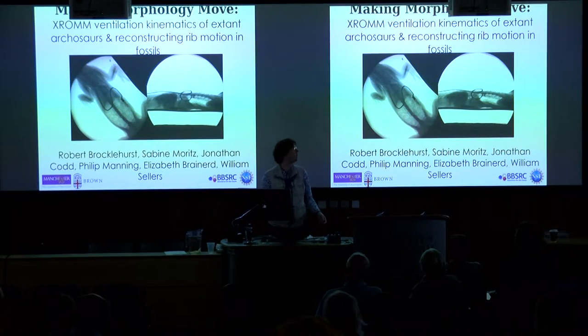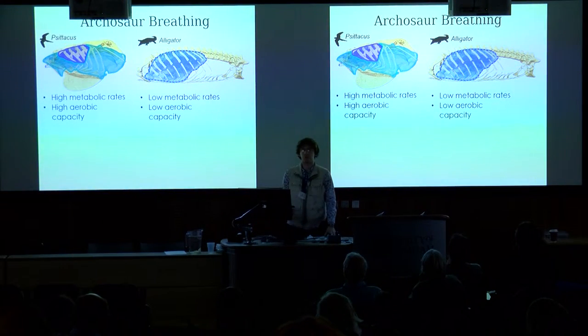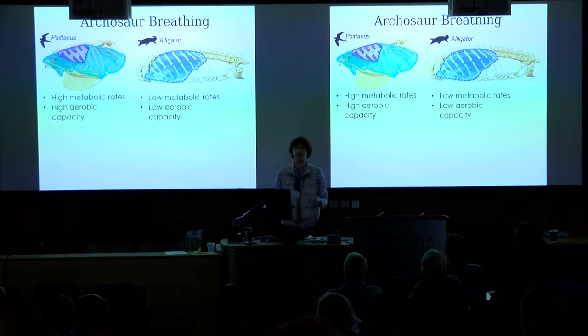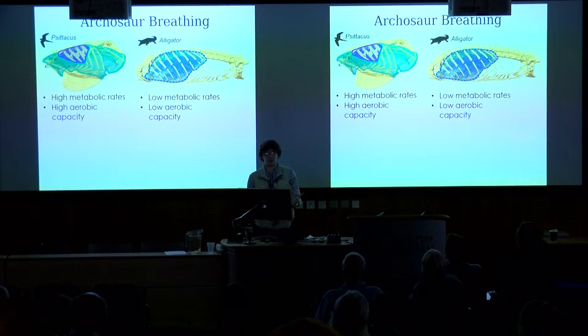Thank you for the introduction, Paul. Good afternoon, everyone. Modern archosaurs split into two groups: birds and crocodilians, and these represent different ends of a spectrum of respiratory performance and also metabolic strategy.